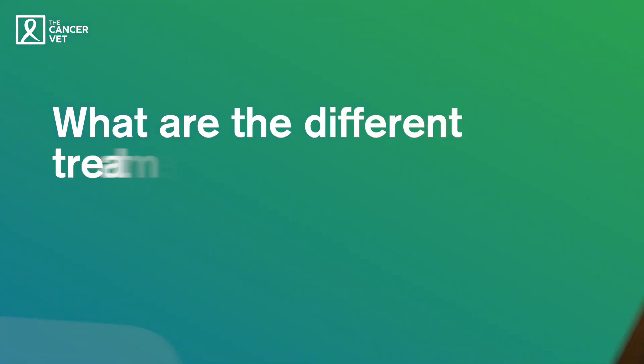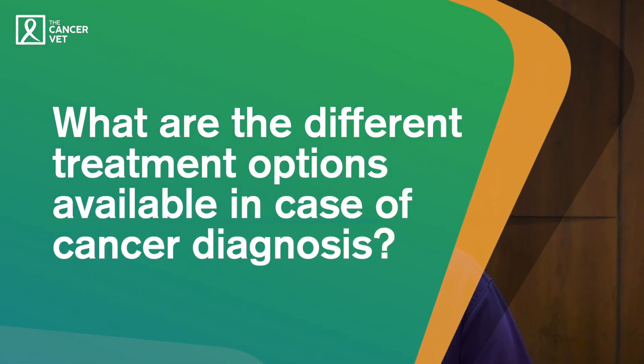Hi, welcome back. I'm Dr. Nupur Desai, an oncologist at The Cancer Vet. So last time we spoke about why we may do some of the tests required to diagnose cancer, and today we'll be talking about the different treatment options available in case of a cancer diagnosis.